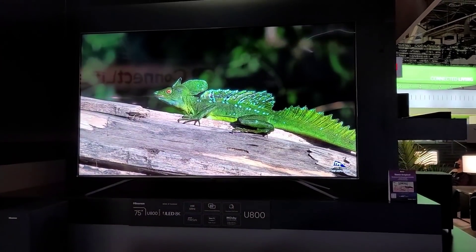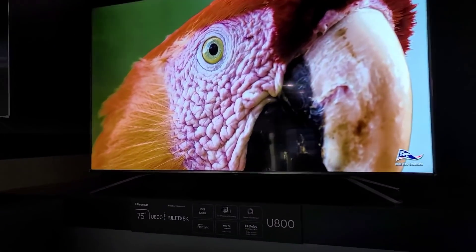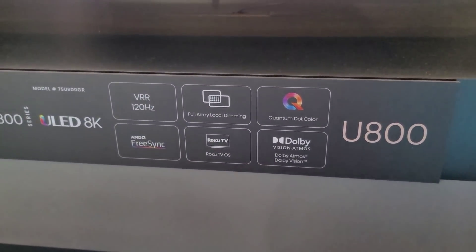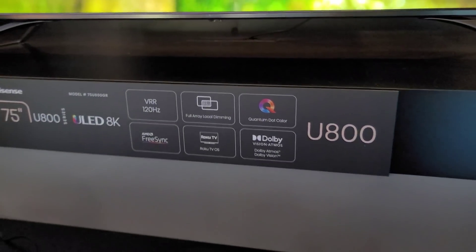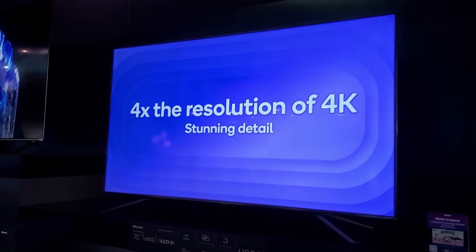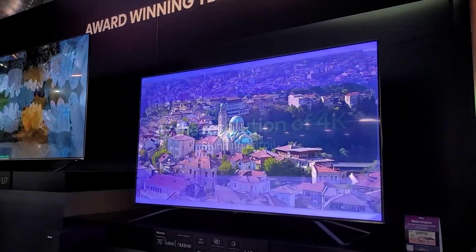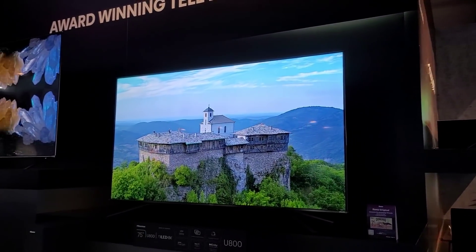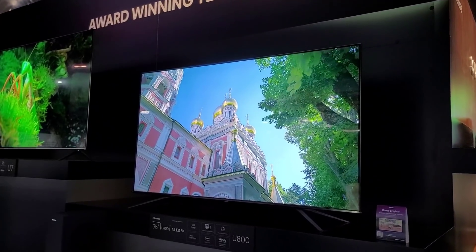There's one more — this is the U800 from Hisense, an 8K TV. Let's take a closer look. It has VRR, full array, quantum dot, FreeSync — all the goodies except mini LED. It is 8K though. Honestly I still don't feel like there's a big difference between 8K and 4K, but it's nice to have the option.